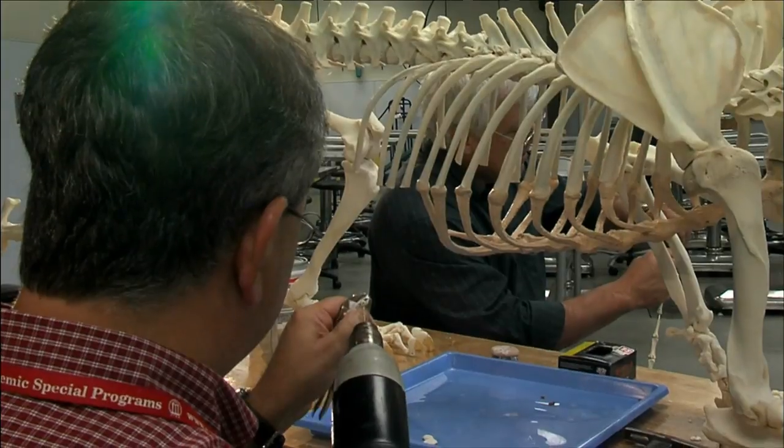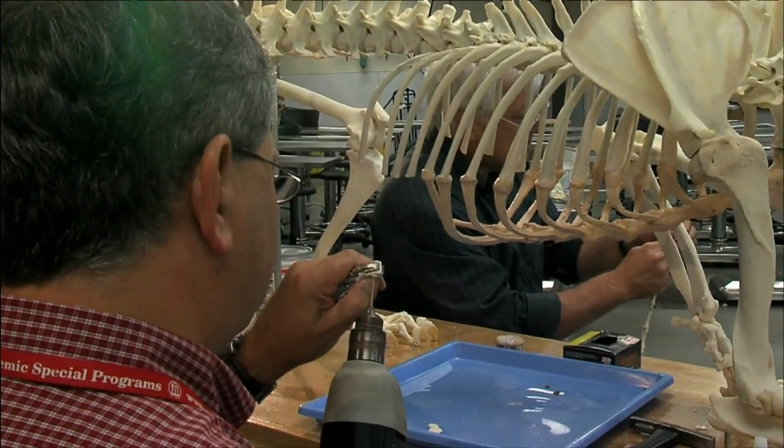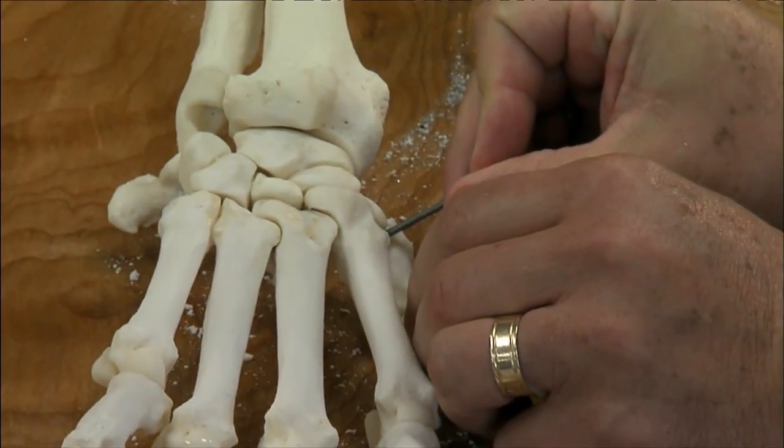My name is Bob Gogol. I'm an associate professor in the Department of Anatomy and Radiology, and also a veterinarian. I was one of the project leaders on the construction of the skeleton.